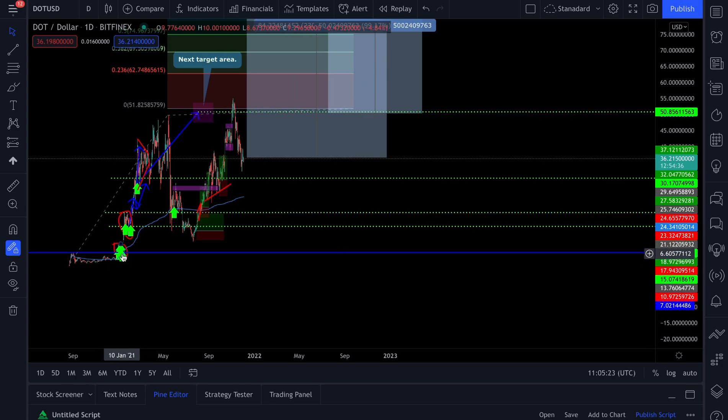We bought heavy around the $4–$6 mark, then at $8, $10, $12, and again heavily around $26, which we presumed would be our last entry of the year. But when the pullback happened — price peaked at $49 and crashed — we bought more at $20. The price did go further down and I didn't get to buy at that level.